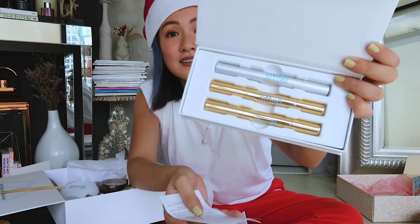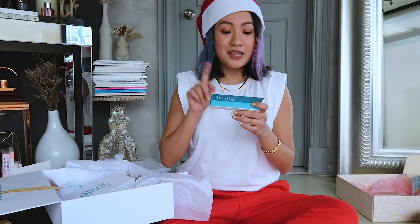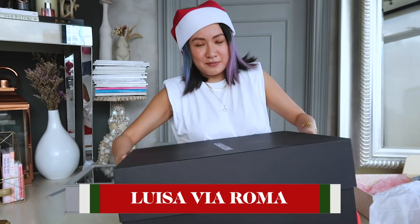You also got a bamboo toothbrush, crystal collagen eye masks, this is the refill for the Kiddo Small, and their newest product — the Sanitizing Breath Spray Plus Whitening. This is the first and only one of its kind that kills viruses and bacteria in the throat and mouth while it freshens your breath with a strong spearmint flavor and whitens your teeth with every spray. I'm gonna try this ASAP!